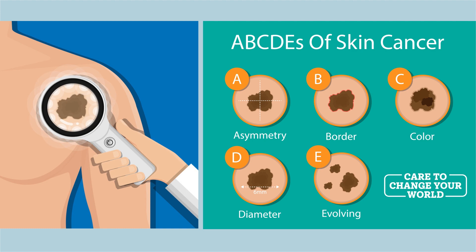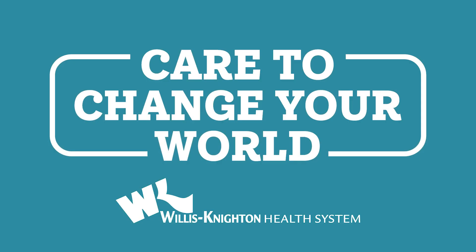And the E sign, I think, is probably the most important sign — something that's evolving. So a spot that's changing: it's grown, it itches, it bleeds. Those things are very worrisome and should be checked out sooner rather than later.